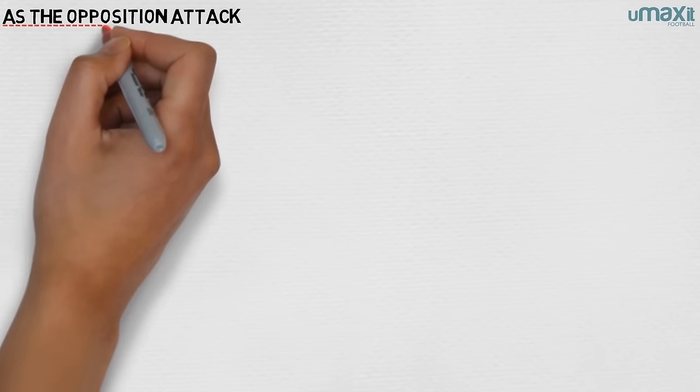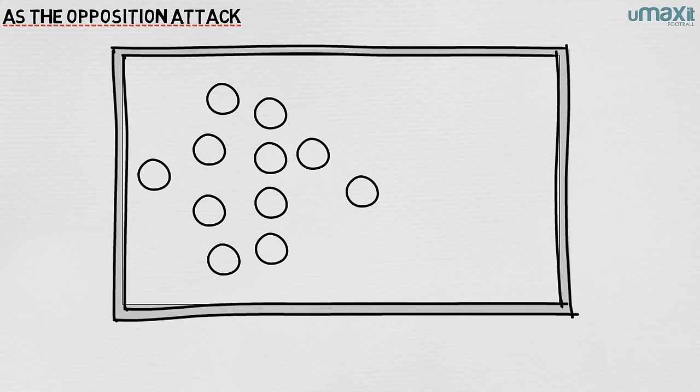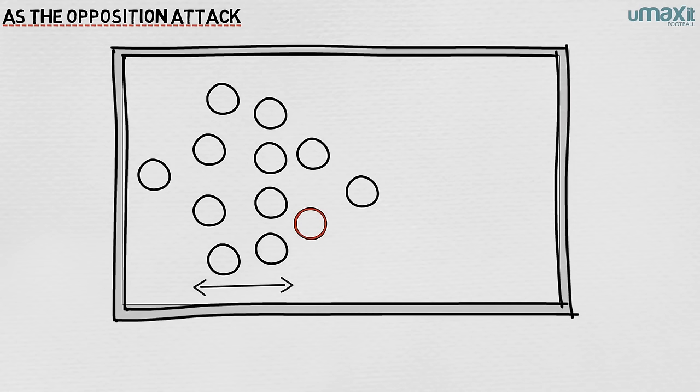As the opposition moves forward into their defensive third, they drop deeper and the wide men fan out slightly. The aim is to ensure that when the opposition get to within about 10 yards of the penalty box, Madrid have a compact, narrow two lines of four, with one striker assisting the midfield and one lurking for the long counter-attacking ball.